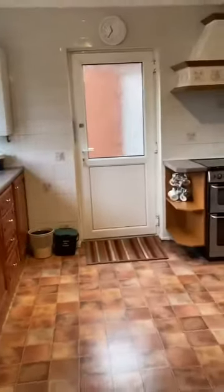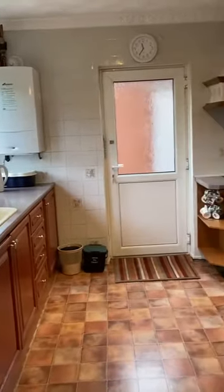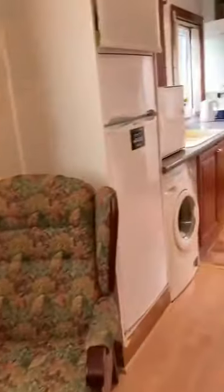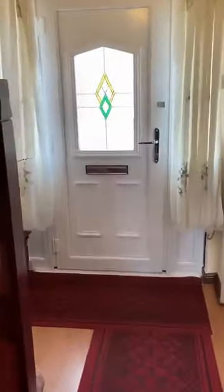Lovely and bright in here with three windows. The boiler has been installed less than 10 years ago but has regularly been serviced, which then overlooks the low-maintenance paved rear garden.